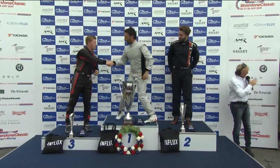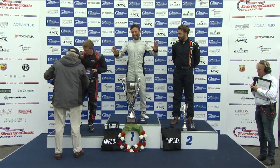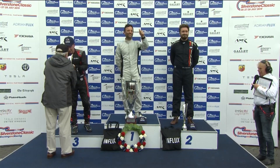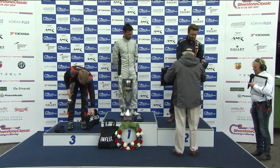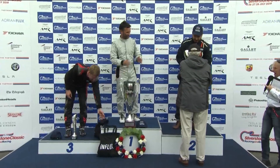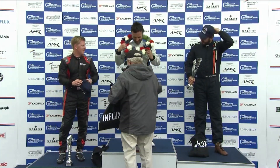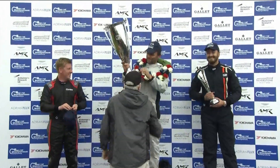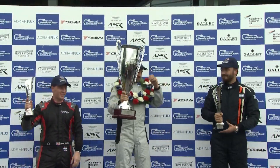Paddy Hopkirk steps forward to make the presentation. First, to third place, Adam Morgan, who's got a cap, an Adrian Flux goodie bag, a third place silver trophy, and a couple of words from Paddy. Then down to this end where Chris Middlehurst is standing by — the Masters cap, the Adrian Flux goodie bag, and the second place trophy with a handshake from Paddy. And then on to our winner on the top step of the podium — a Masters cap, an Adrian Flux goodie bag, a garland around the neck, and Paddy lifts up the very large winner's trophy and presents it to Darren Turner. All three drivers bunch up together on the top step for a nice shot with their trophies, sorting their caps out.